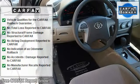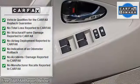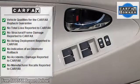Bucket seats, driver lumbar, power driver seat, pass-through rear seat, second row bench seat, cloth seats.